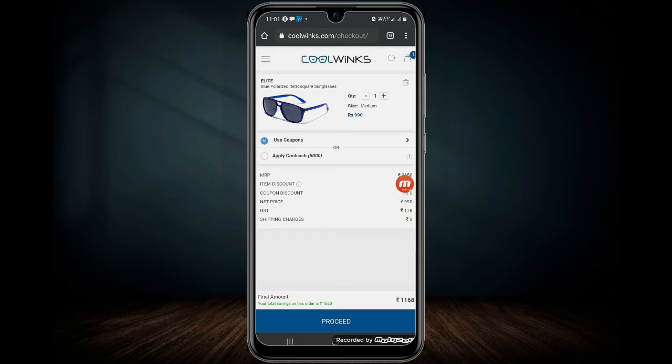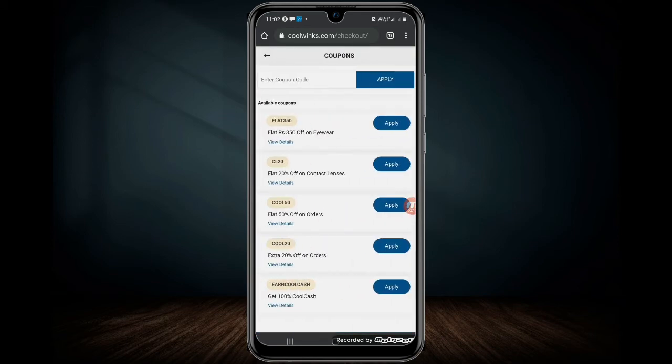The total is ₹2650. Click here to use coupon. The promo code is copied.